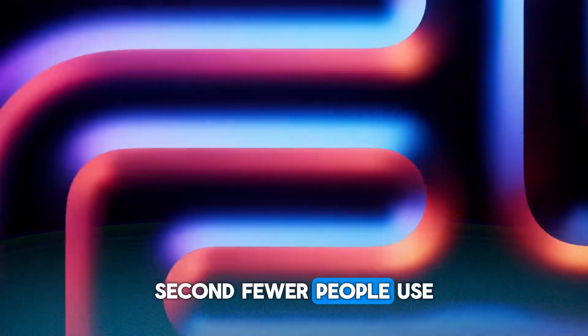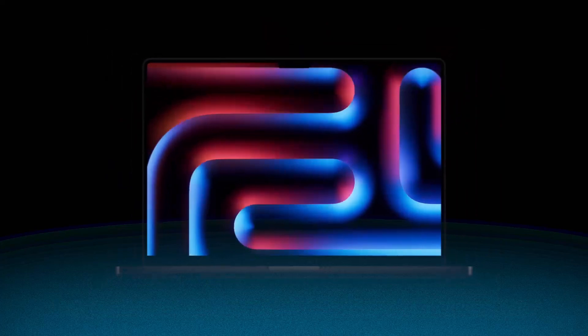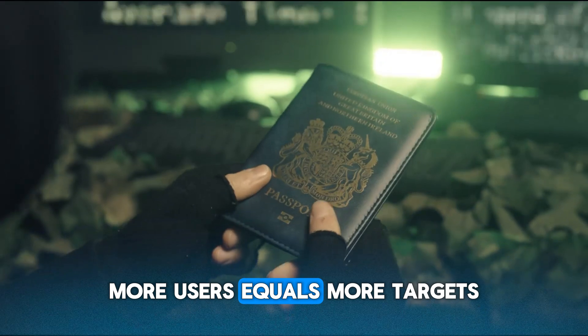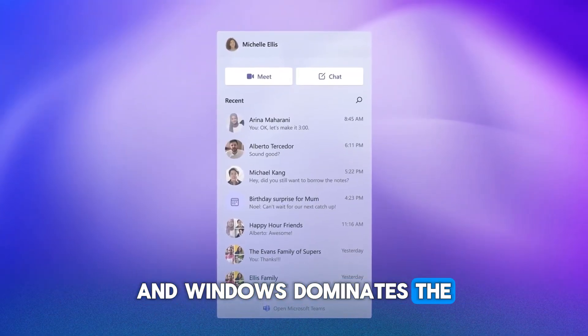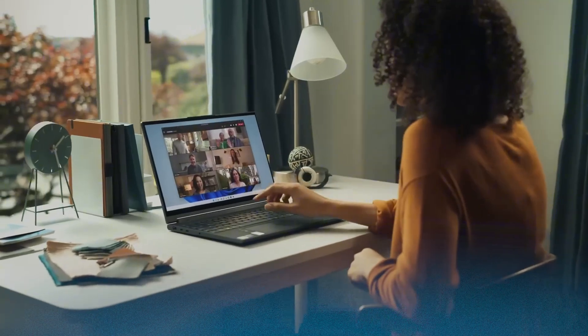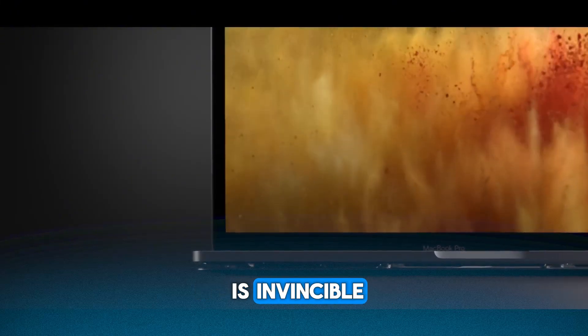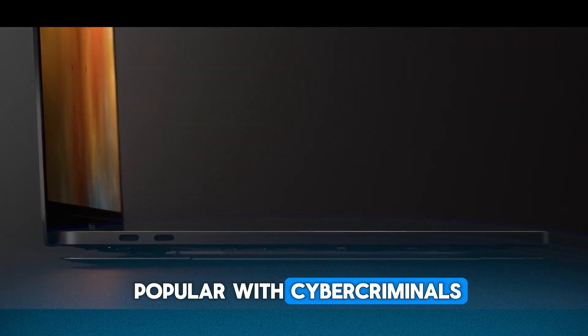Second, fewer people use Macs compared to Windows. Why does that matter? Because hackers follow the crowd. More users equals more targets equals more money. Windows dominates the global desktop market, so naturally most malware is built for Windows. It's not that Mac is invincible — it's just not as popular with cybercriminals.